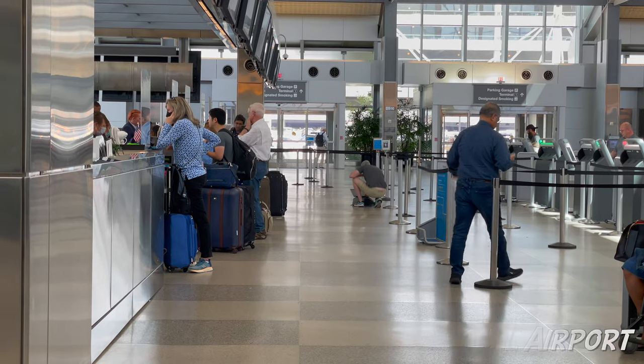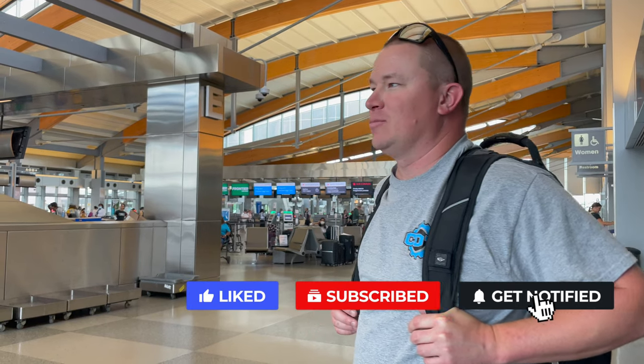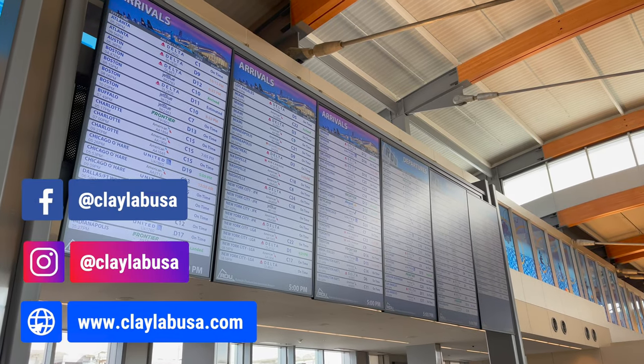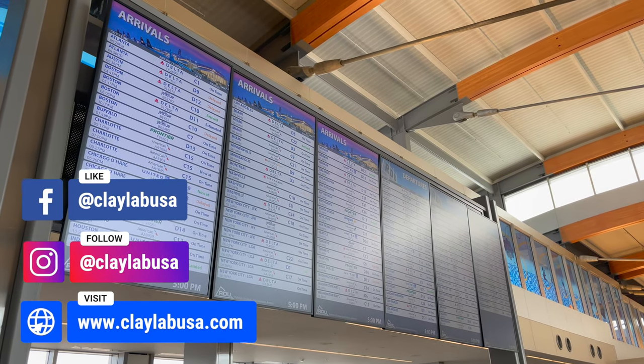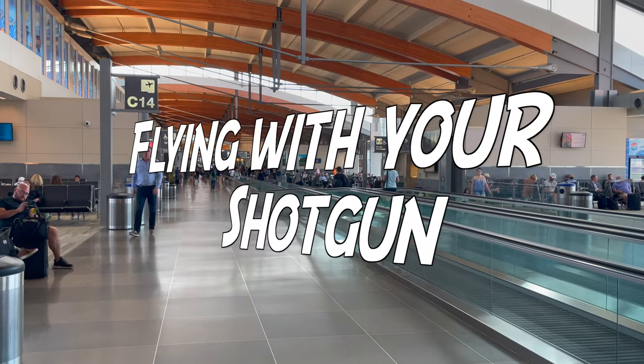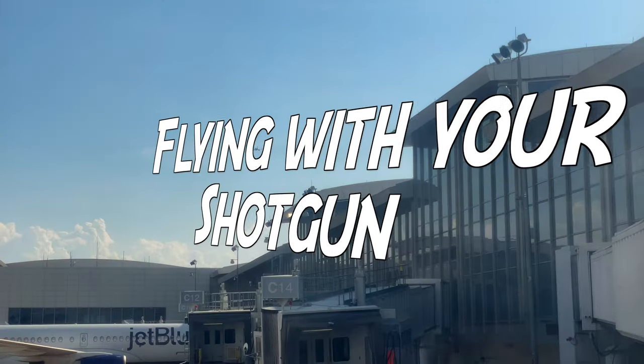Welcome back to our channel. Today we're going to be changing things up a little bit. We're going to be talking about an entirely new topic — something we were very interested in finding out more about as we got into competition target shooting. As we started looking into attending shoots around the country, we started wondering: is it feasible to fly with your shotgun? Today we're going to find out.